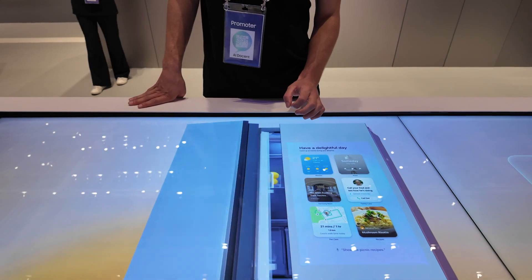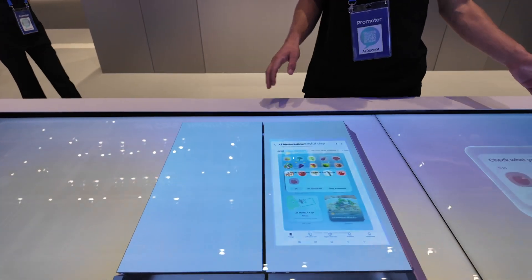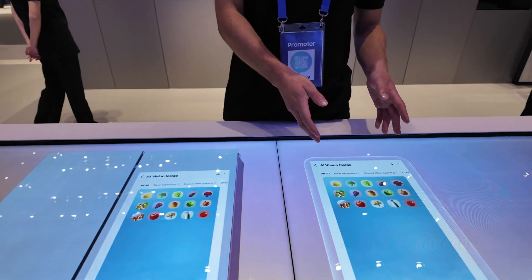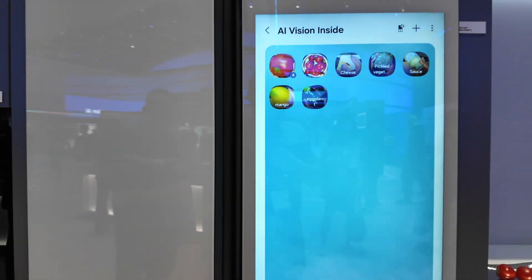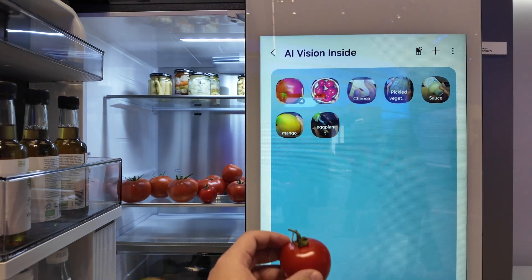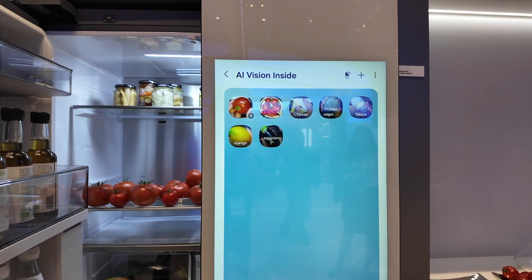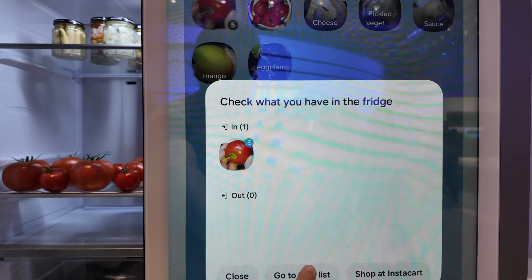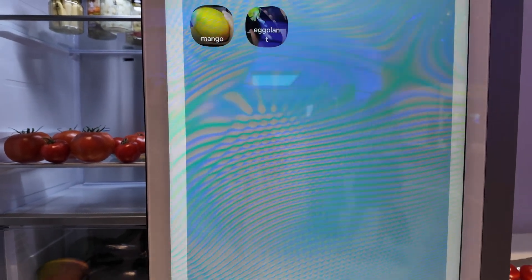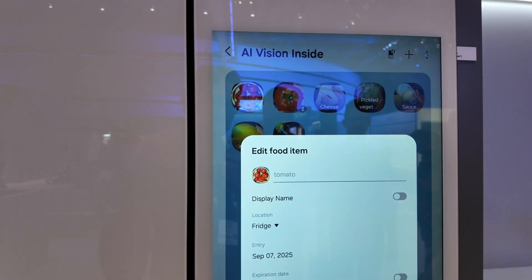Now let's get into home appliances, and this is where my skepticism comes in, because Samsung is slapping AI on just about everything and I'm not always convinced. Let's start with the AI fridge. It has a camera inside that recognizes what you put in — add a tomato and it logs it. It can even suggest recipes based on what's in your fridge and then preheat the oven for you. However, you need to put items in one at a time; if you put in a bunch, they'll be recognized as one, and in a bag they won't be recognized at all.